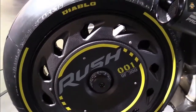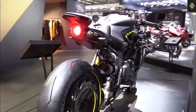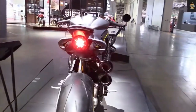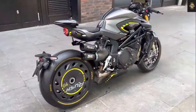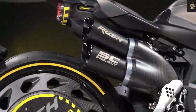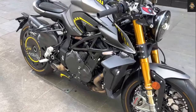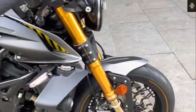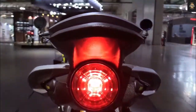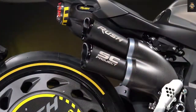Suspension is taken care of by a Marzocchi inverted fork at the front and a Sachs monoshock absorber at the rear. The semi-active suspension is replaced by a fully adjustable Marzocchi fork and a ZF Sachs monoshock. The Continental IMU control unit is responsible for all electronic systems, and braking is implemented using Brembo calipers and a pair of 320mm discs in front.